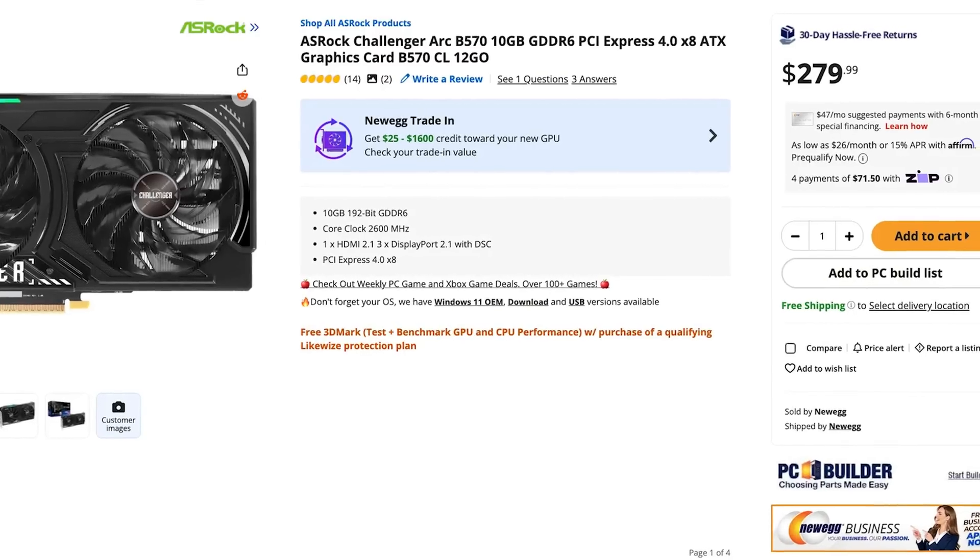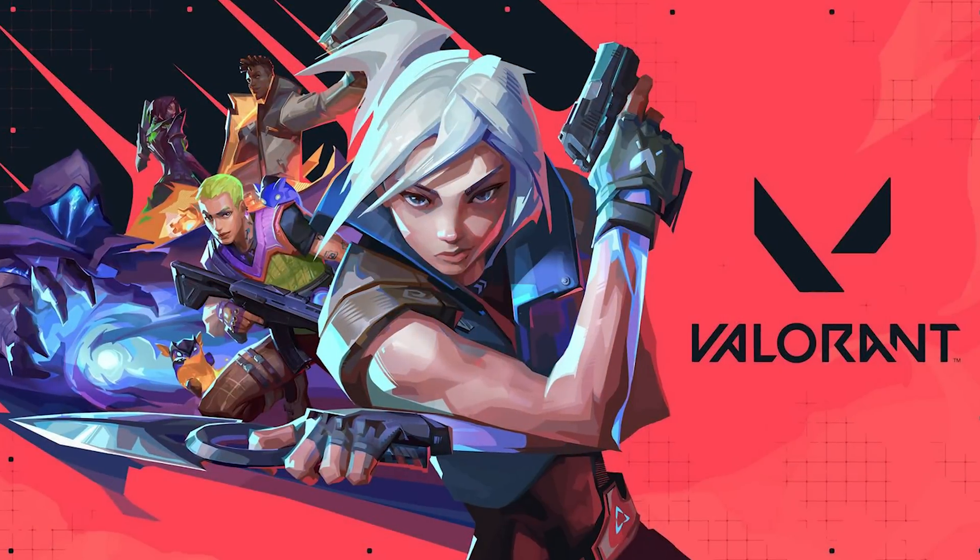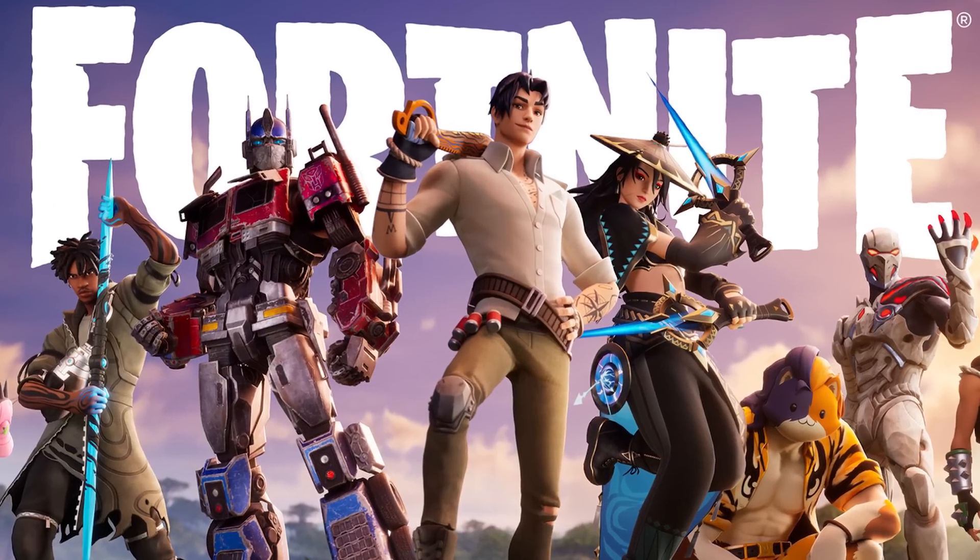It's definitely not cheap, but it's not super expensive either. If you have a 1080p monitor and want to play high-demanding titles, this is the graphics card I would buy. If you want to play games like Valorant or Fortnite and don't need to run high-demanding titles, there are even cheaper graphics cards listed in the video description.